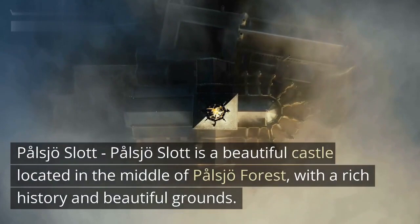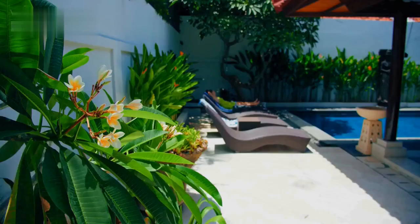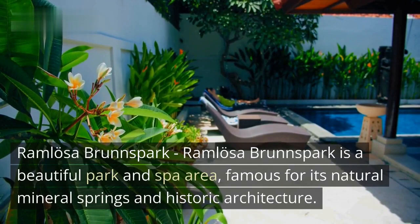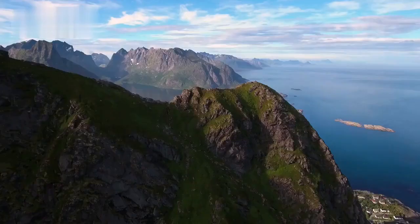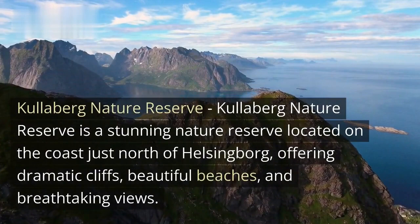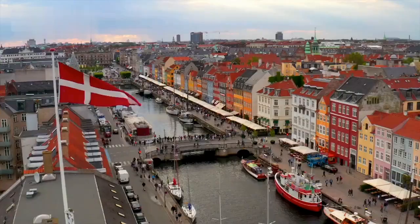Pålsjö Slot is a beautiful castle located in the middle of Pålsjö Forest, with a rich history and beautiful grounds. Ramlösa Brunspark is a beautiful park and spa area famous for its natural mineral springs and historic architecture. Kullaberg Nature Reserve is a stunning nature reserve located on the coast just north of Helsingborg, offering dramatic cliffs, beautiful beaches, and breathtaking views.